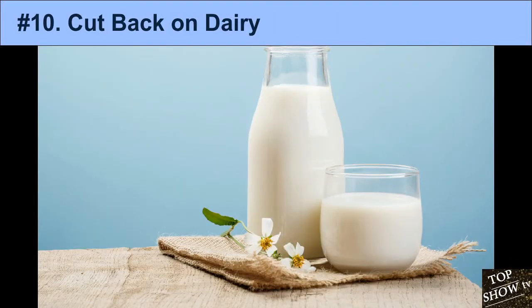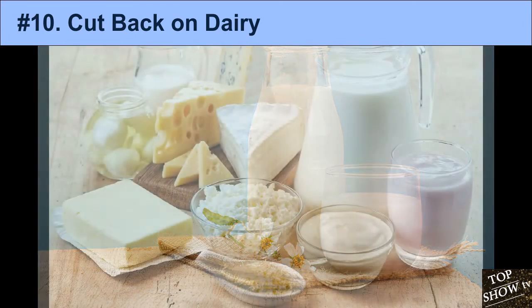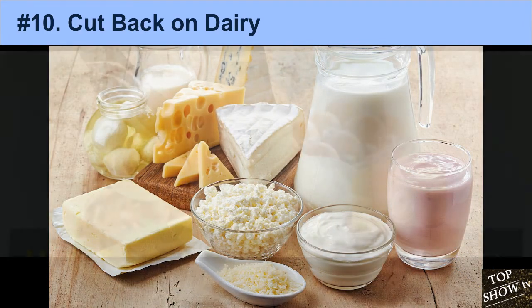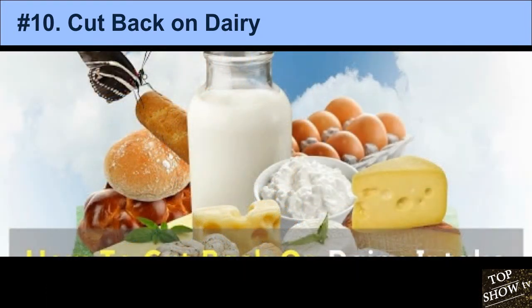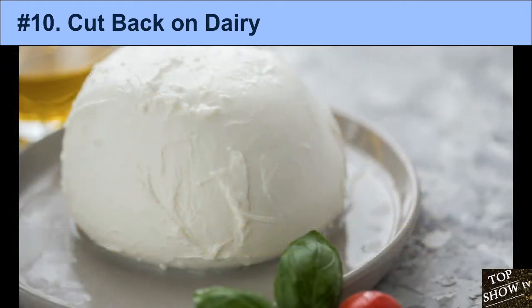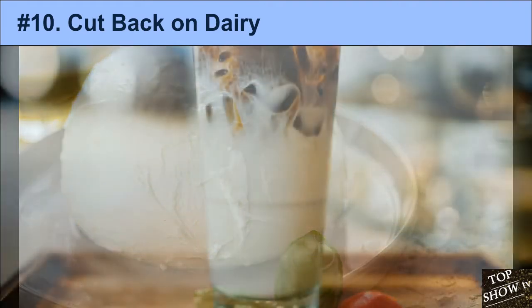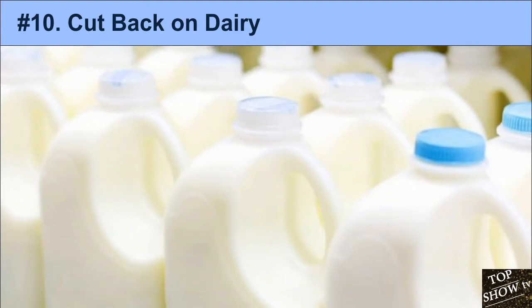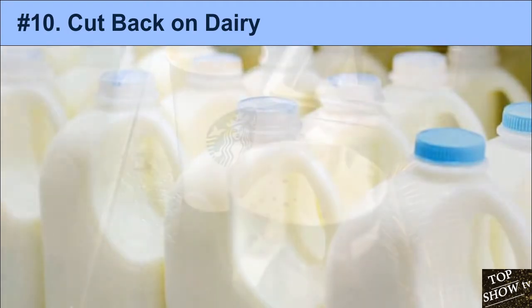10. Cut Back on Dairy. The relationship between dairy and acne is highly controversial. Drinking milk and consuming dairy products exposes you to hormones, which may cause hormonal changes and lead to acne. Two large studies reported that higher levels of milk consumption were associated with acne. However, participants self-reported the data in both studies, so more research is needed to establish a true causal relationship.